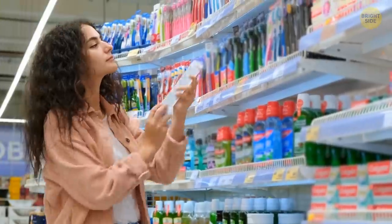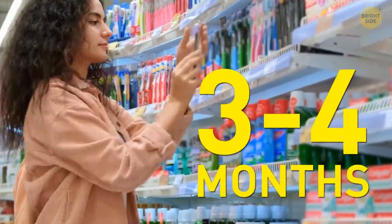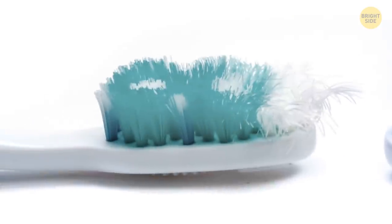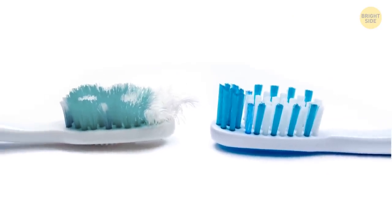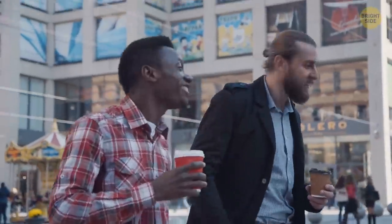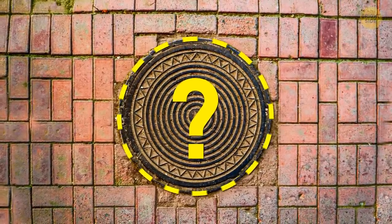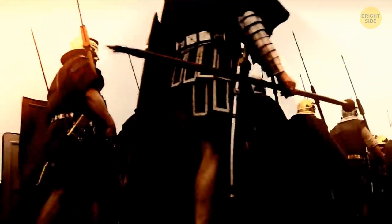You should be switching out your toothbrush every 3-4 months anyway, but those blue bristles are there to give you a gentle nudge just in case you forget. Now, you walk over them every day and never think about it twice — but is there a reason manhole covers are always round? In past civilizations, like ancient Rome, these covers used to be square-shaped slabs of stone.